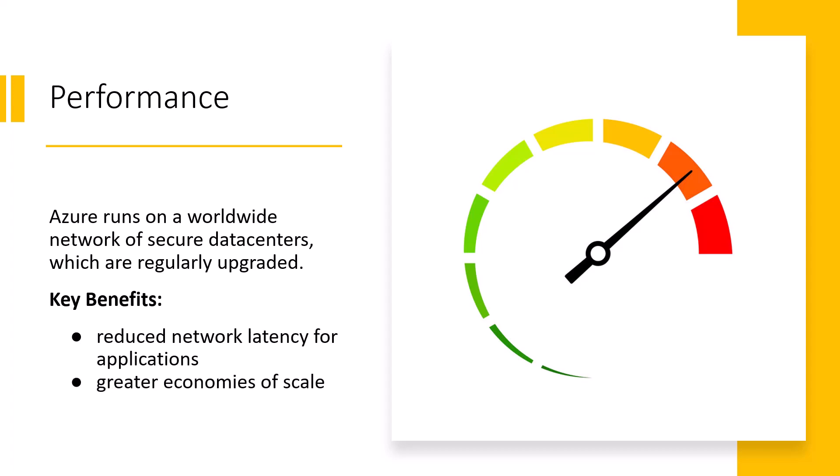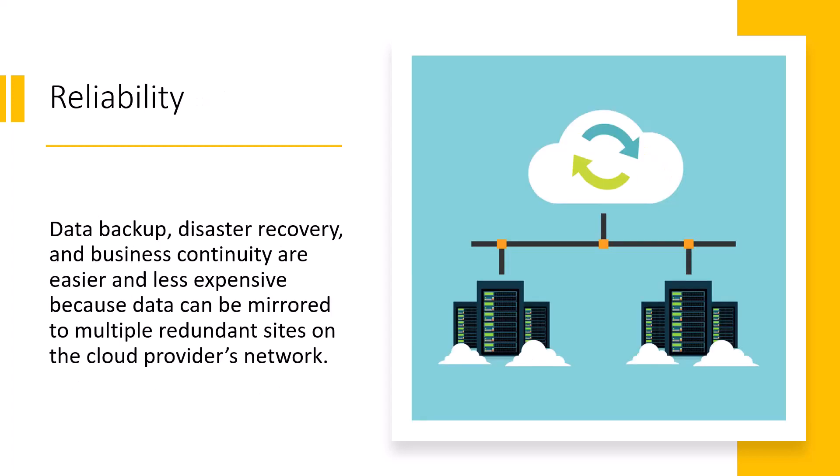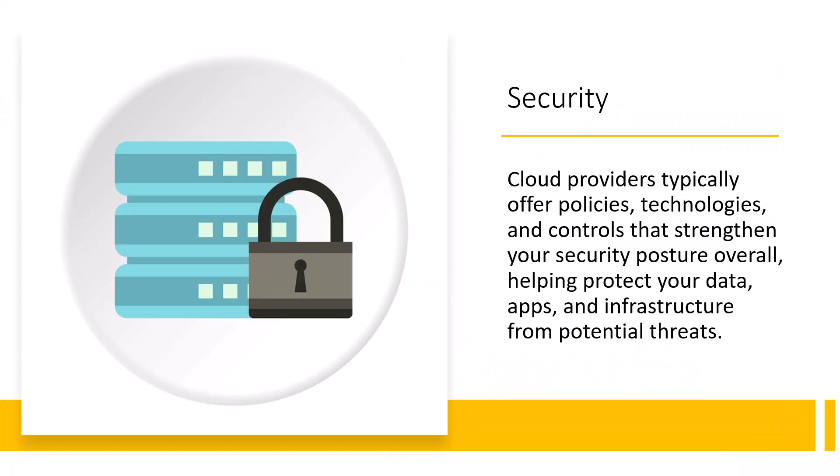Cloud computing makes it easier for backups, disaster recovery, and business continuity, and it also makes it less expensive because data can be mirrored to multiple redundant sites on the provider's network, in this case Azure. Cloud providers like Azure also offer all kinds of policies and technologies to help strengthen your overall security posture, meaning you can better protect your data, apps, and infrastructure from potential threats.